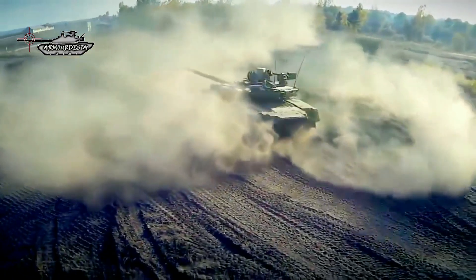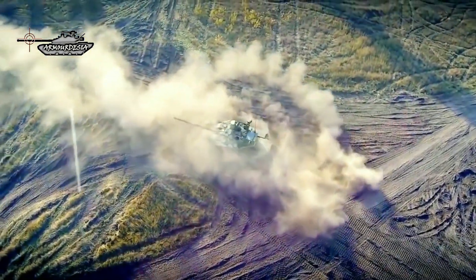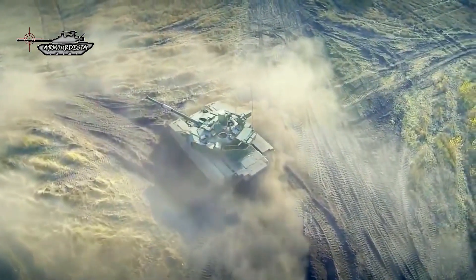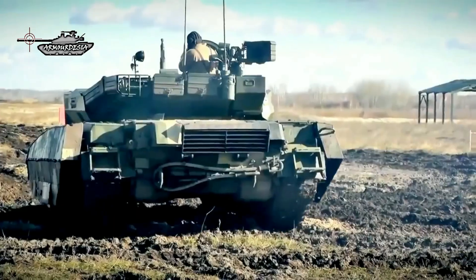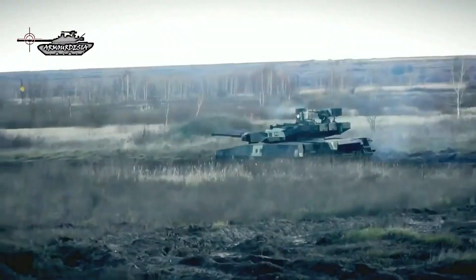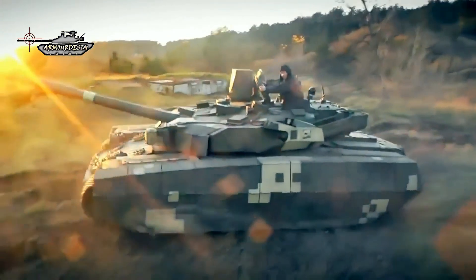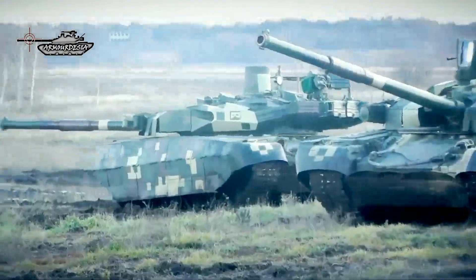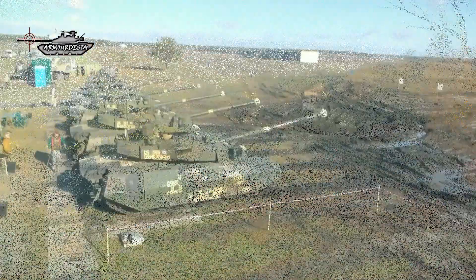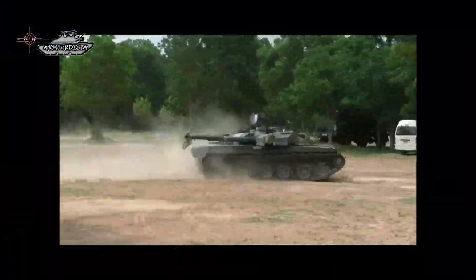The T-84 is a Ukrainian main battle tank, a development of the Soviet T-80 main battle tank introduced in 1976. This tank was first built in 1994 and entered service in the Ukrainian Armed Forces in 1999. Its design is based on the diesel-engined T-80 version, the T-80 UD. The high-performance opposed piston engine makes it one of the fastest MBTs in the world, with a power-to-weight ratio of about 26 horsepower per ton, or 19 kilowatts per ton.